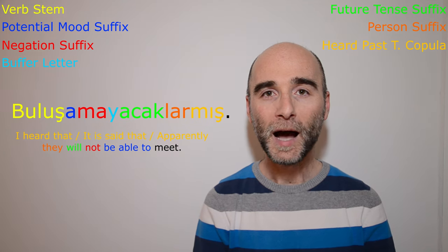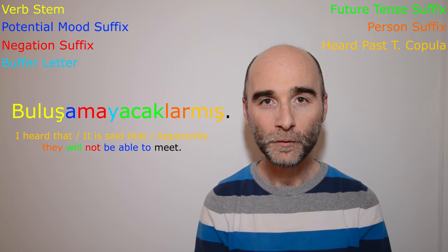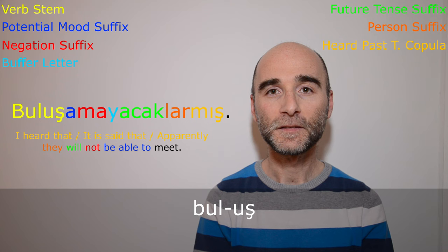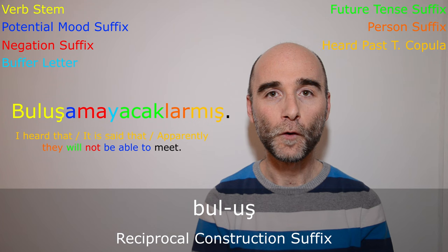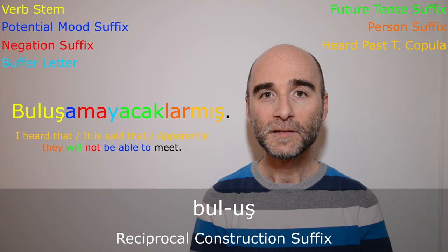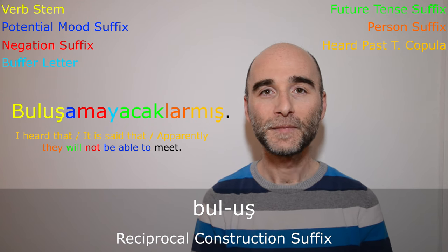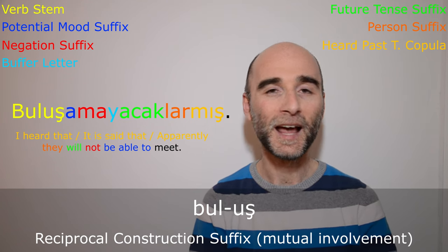Before I finish the video, I'd like to mention that there is actually another suffix in this word, which is in the verb stem — buluş. Here, -uş is a suffix that forms a reciprocal construction of a verb stem. So buluşmak is formed by adding the reciprocal construction suffix to the verb stem of bulmak, which means 'to find.' In a nutshell, reciprocal indicates mutual involvement in an action.